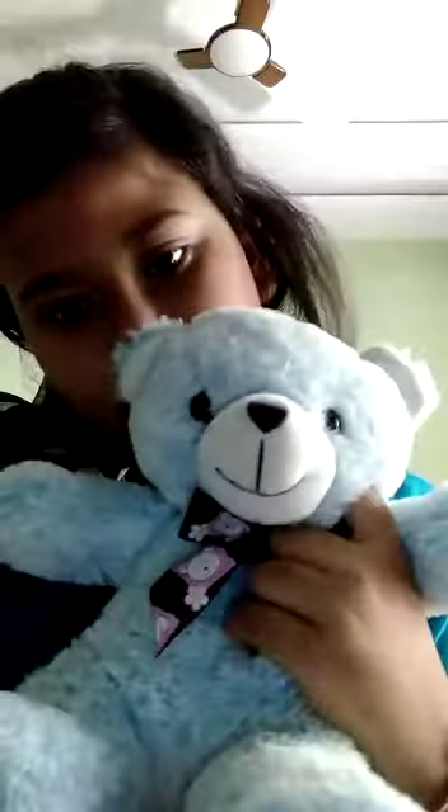My newest toy here is this one. His name is Bluey, and I just love him and adore him — he's just so cute, isn't he?